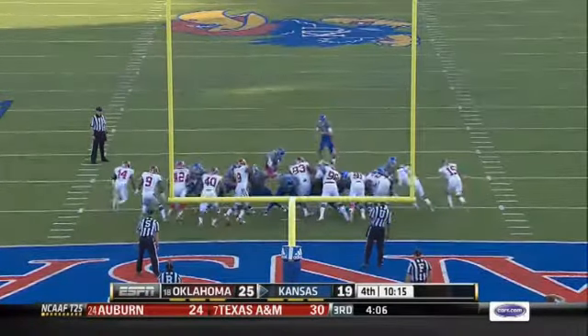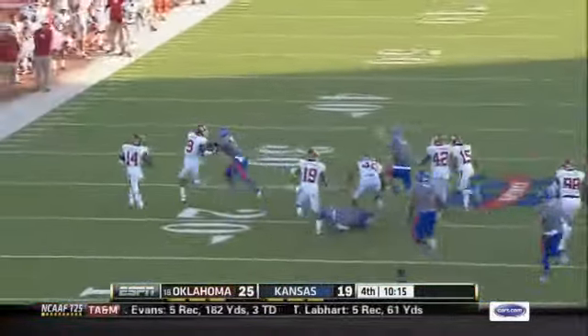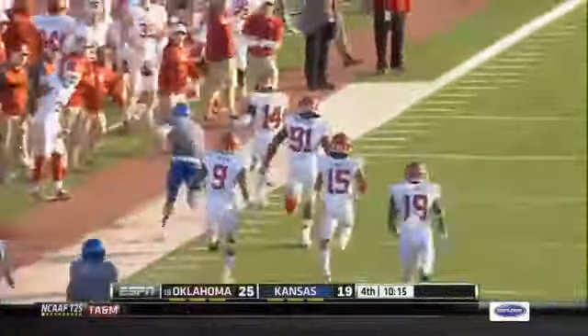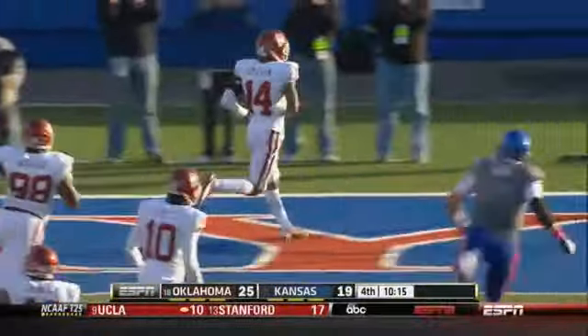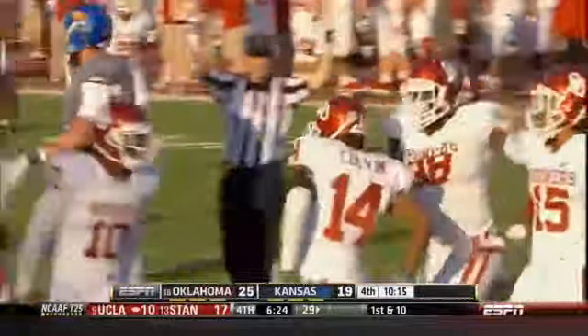It's freakish out there sometimes. A blocked extra point — to illustrate your point how they can run this back. Sooners on the move. This could be two points for Colvin. Aaron Colvin took it back — and you talk about momentum swings.